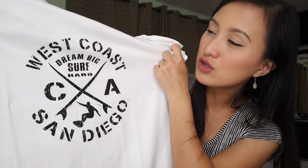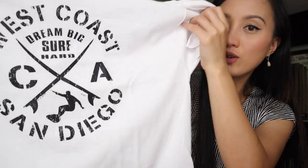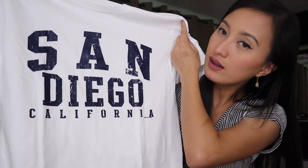Most na print dito sa mga shirts na to is makikita nyo lang talaga San Diego kasi I bought it from San Diego and I thought na it's gonna be so cool. Etong t-shirt na to, guys, sabi: West Coast Dream Big Surf Hard CA — which stands for California, San Diego — may surf print pa siya. It's just a white plain shirt na I'm sure magugustuhan ng kapatid ko. And this one is also for my brother — ang nakalagay lang is San Diego, California. Actually, magkasama sila ngayon sa Colorado — parehong kapatid ko, they will get both white shirts.